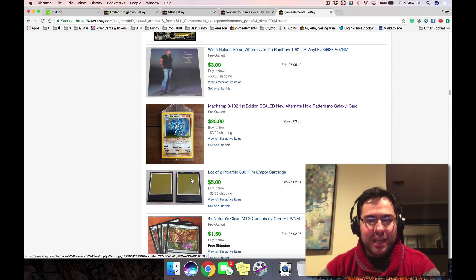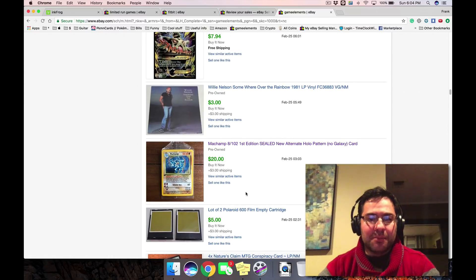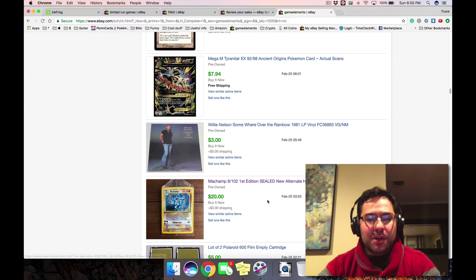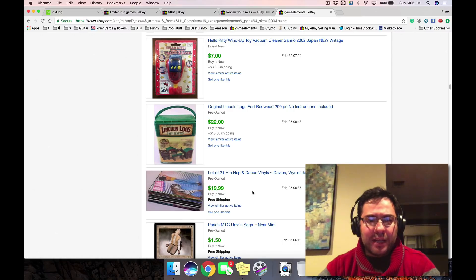These Polaroid film cartridges — the batteries don't work anyway, these are junk cartridges — they still sell. If you get Polaroid cameras and they have bad cartridges, save the cartridges, lot them up, and sell them. Pokemon cards, some vinyls — a lot of the vinyls that don't sell well individually we lot up and sell them in lots.